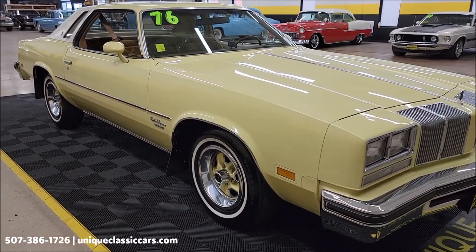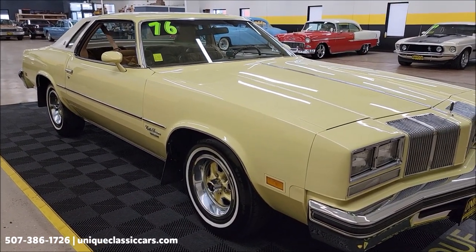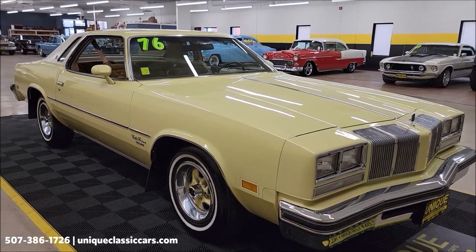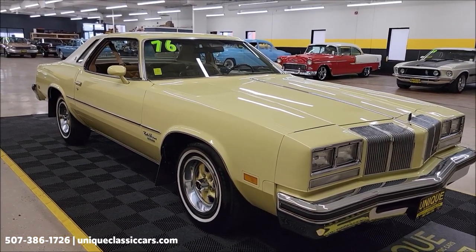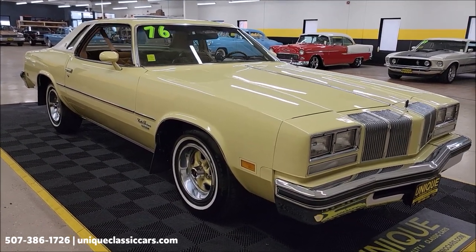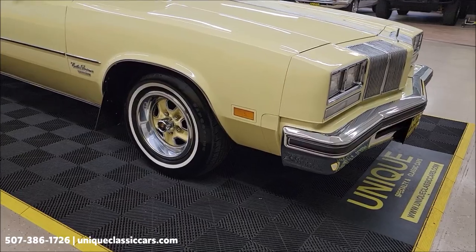This vehicle had the rust inhibitor and undercoating done when it was new. Take a look at the undersides — it's only been driven in the summer, and it shows. Also check out the trunk with the original trunk mat still in there. Original interior as well — unique classic cars dot com, click the link in the description below this video.